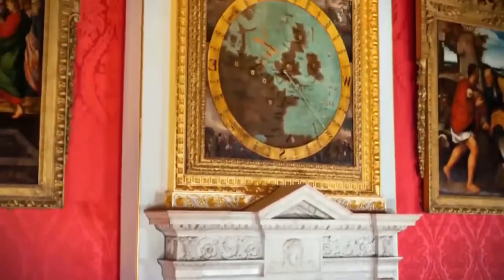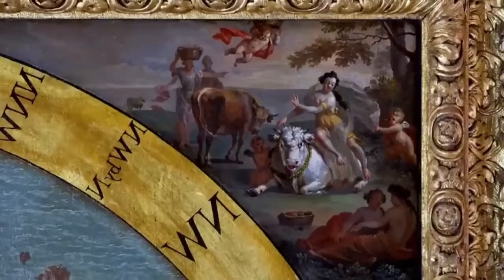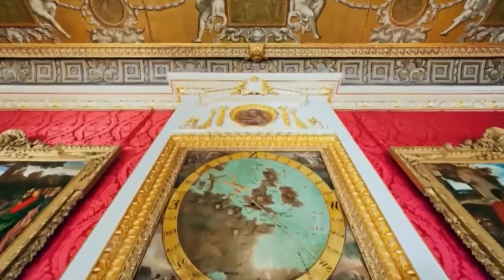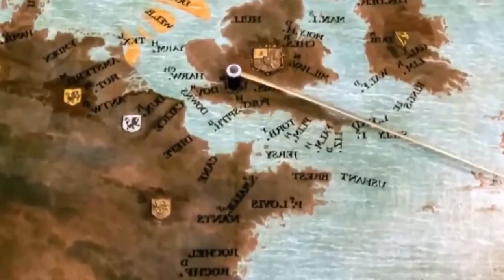This map is so important because it became the very center of King William's military operations. It's got the four continents in the corners, and Great Britain has been made much larger in scale in comparison to the rest of Europe — particularly France, with whom England was at war at the time. It's an amazing work of art, but what's incredible also is the metal dial and how that works. Connecting the two are a series of rods, so as the weathervane moves on the roof of Kensington Palace, a dial shifts on the face of the map.